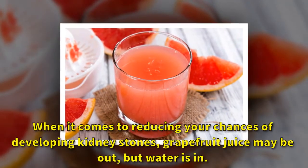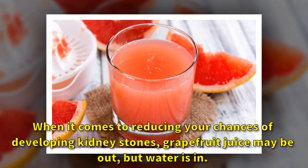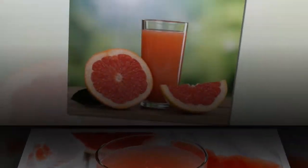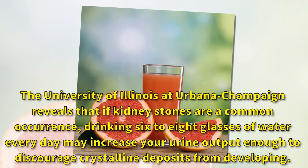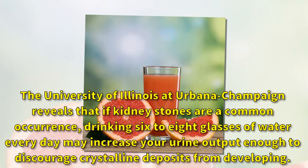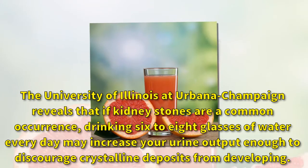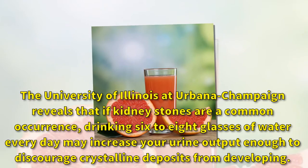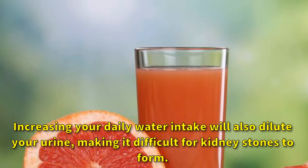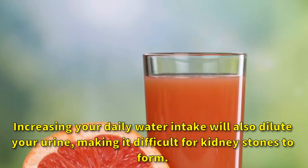When it comes to reducing your chances of developing kidney stones, grapefruit juice may be out but water is in. The University of Illinois at Urbana-Champaign reveals that if kidney stones are a common occurrence, drinking six to eight glasses of water every day may increase your urine output enough to discourage crystalline deposits from developing. Increasing your daily water intake will also dilute your urine, making it difficult for kidney stones to form.